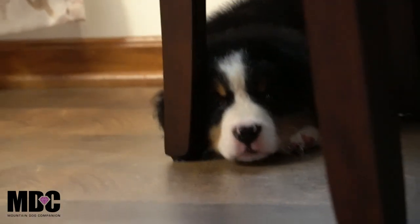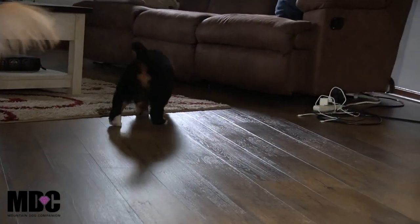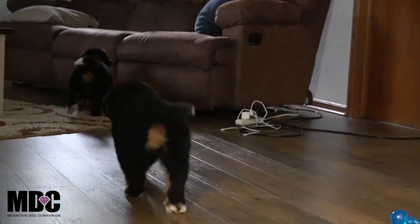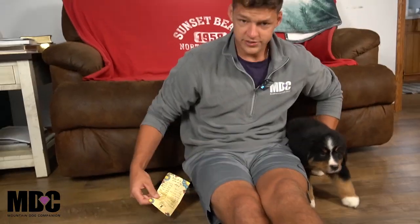We got four girls here that we're going to be starting off with. Everyone's doing great — they got that beautiful European style stockiness and head, and just a really neat look to each one. Three of the girls are out here hanging out with me, and one is just chilling out underneath the table.